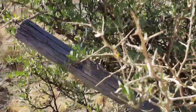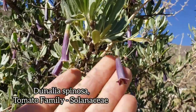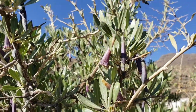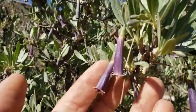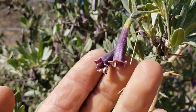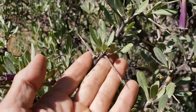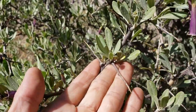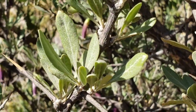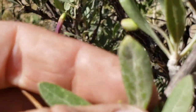Here you go — Dunalia spinosa. Tubular corolla, long tubular corolla, five fused petals, five stamens. Spinosa because it appears to have modified some of its branches into spines, and the foliage appears to be heavily glandular with a couple of hairs — hairs and glands.